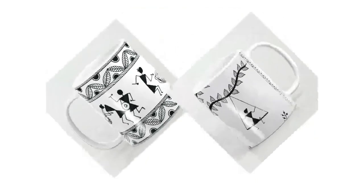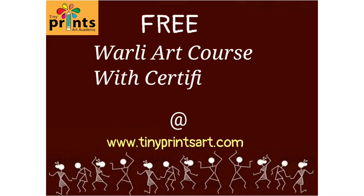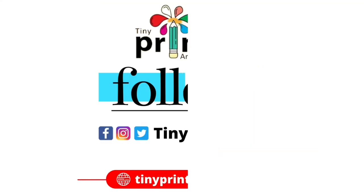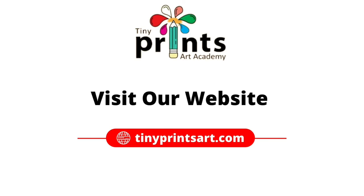This was our small effort to keep the love for this art alive. We offer you an absolutely free Varli art basic level course with a certificate. To enroll, visit us at www.tinyprinceart.com today. The link for enrollment is given in the description box. See you on board — thank you so much for watching. Bye.